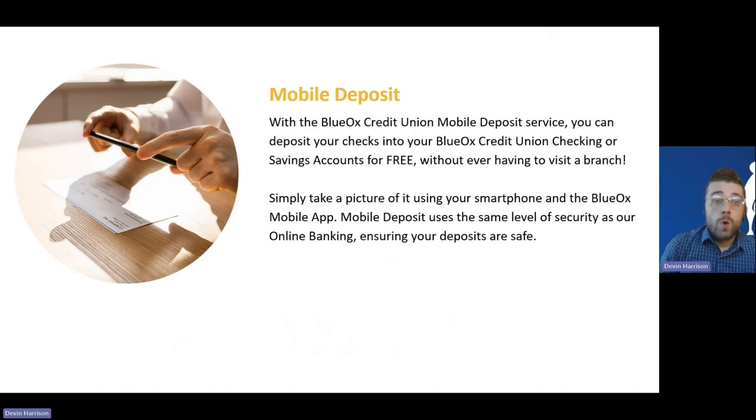Next, we have mobile deposit. This service is exclusive to the mobile app since it requires your cell phone camera, so it won't be available on the desktop site. It allows you to deposit checks you receive right from your smartphone without driving to the branch or visiting the ITM. To use it, navigate to the mobile deposit section of the Blue Ox mobile app. It will guide you through the instructions — there's a specific endorsement to write on the back. Then simply snap a picture of the front and back of the check with a clear background, hit submit, and funds will be available per the standard funds availability schedule.